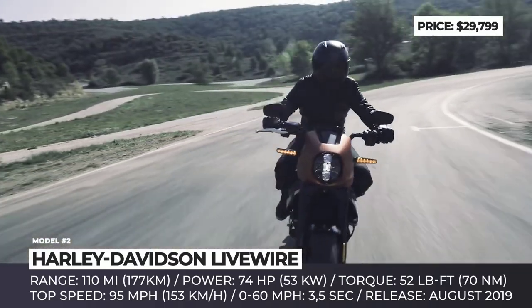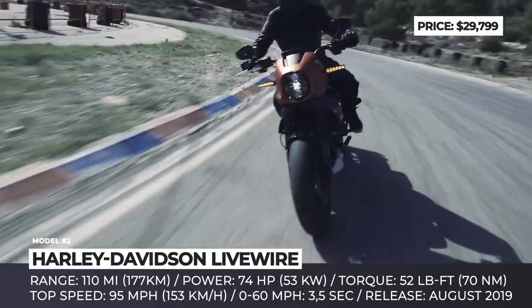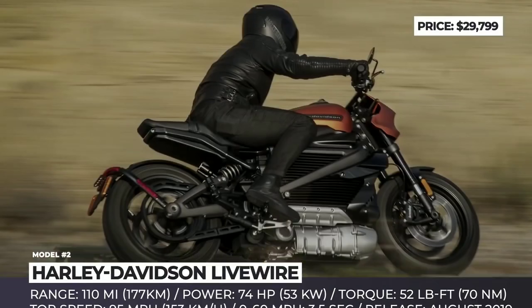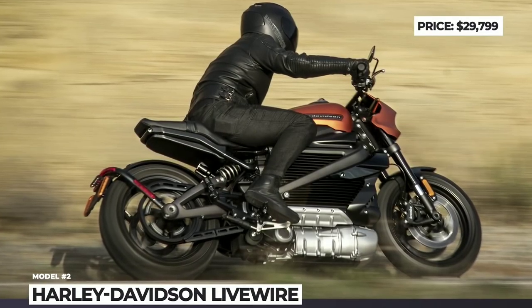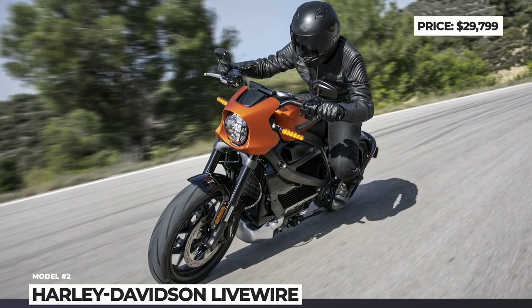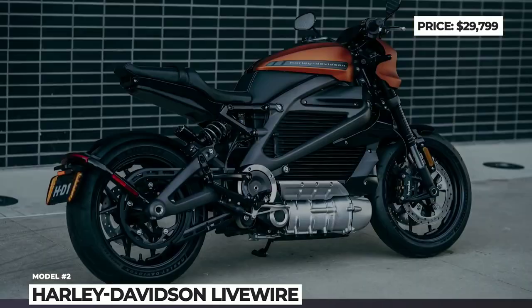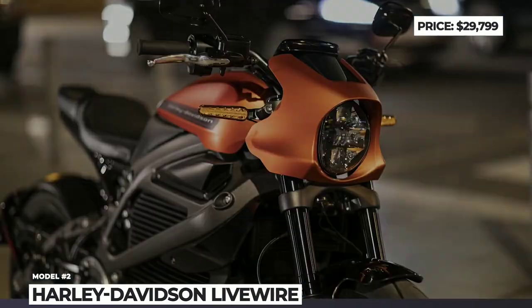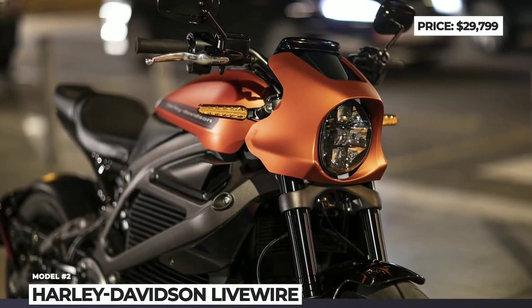The Livewire is the first Harley to get a fully adjustable suspension from Showa. Moreover, Brembo brakes with ABS protection and traction control are standard. With a price tag of $30,000, the Livewire is not remotely close to ending the era of internal combustion motorcycles, but let's hope it will play the role of the Tesla Roadster for electric bikes, paving the way for more affordable models.